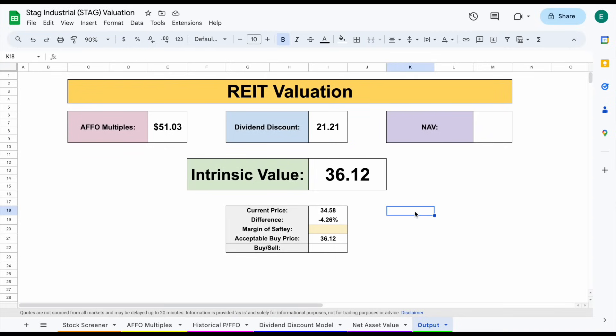Averaging all these together, we come to an intrinsic value of about $36.12, very close to the current trading price of $34.58 — just a 4.26% difference. With a 10% margin of safety, the acceptable buy price sits at about $32.51. I'm not currently looking at adding this company to my portfolio, because I want to focus more on companies with higher dividend growth rates. But if you're someone looking for immediate dividend income and dividends every single month, this could be a good option.